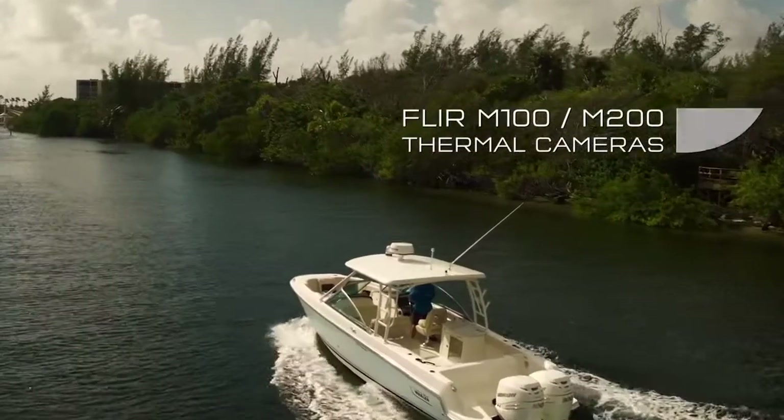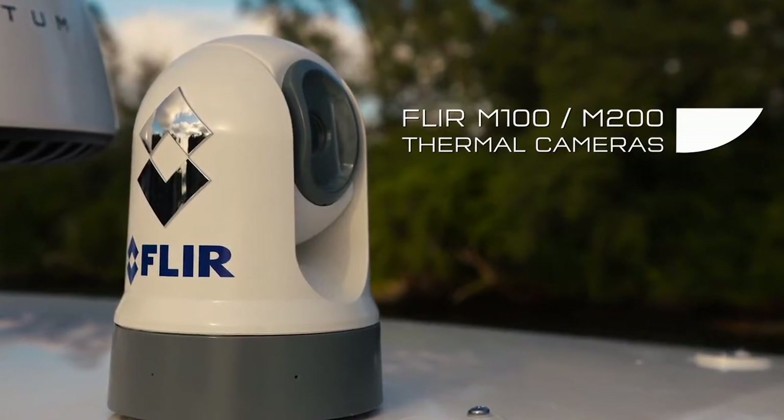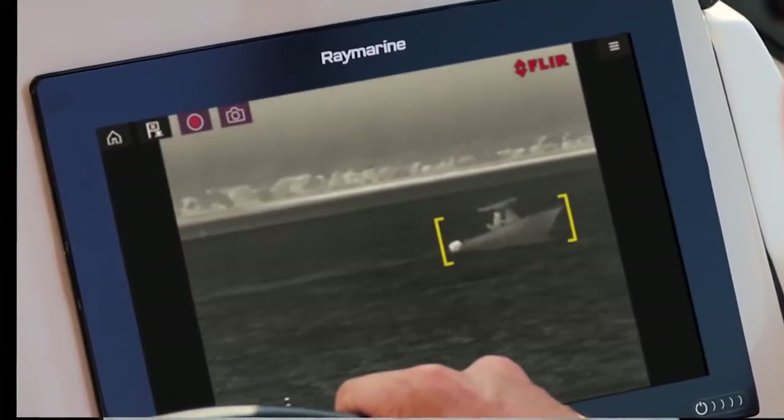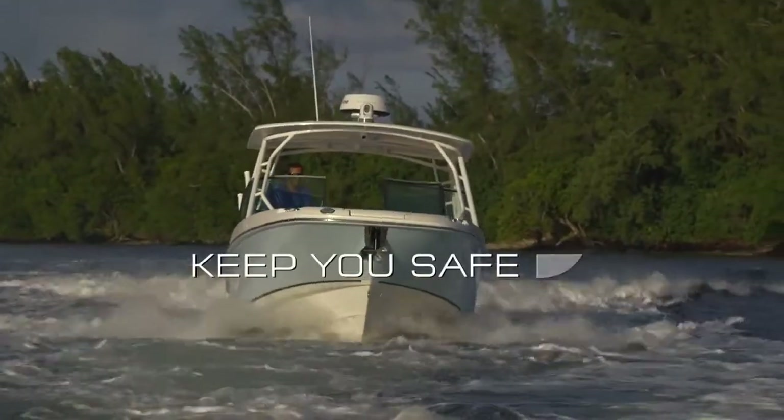And with a FLIR M100 or M200 thermal camera on board, FLIR Video Analytics send automatic alerts when objects appear, keeping you and your passengers safe.